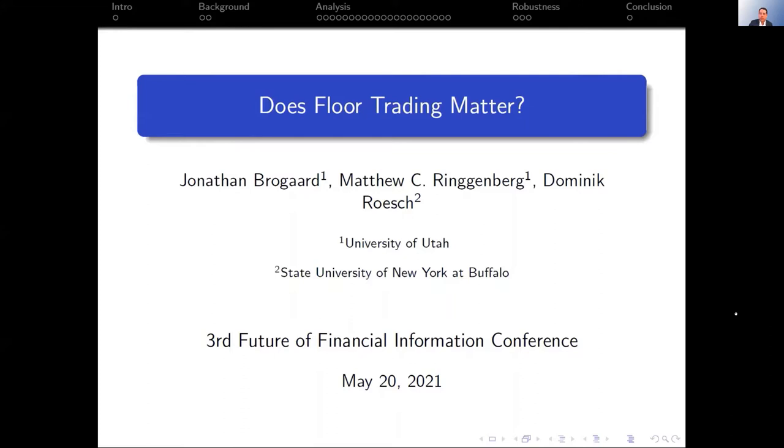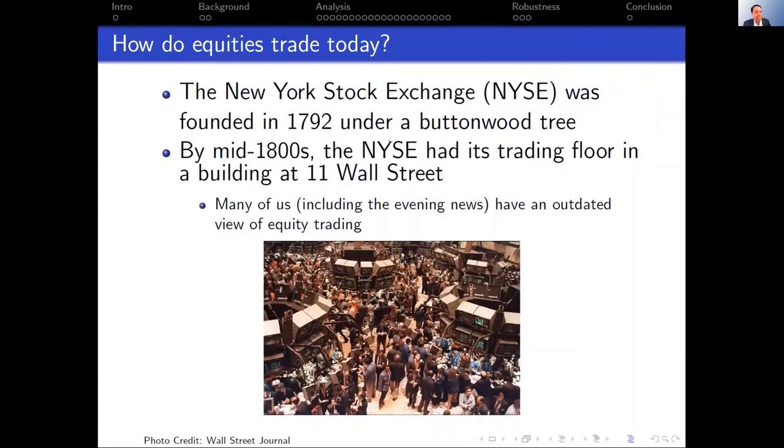I'm going to talk about floor trading, and this is joint work with my colleagues Jonathan and Dominic. Let me start off with some slides that I actually use in my undergrad class. I think most of us here probably don't need to see these slides, but I think it's kind of fun anyway.